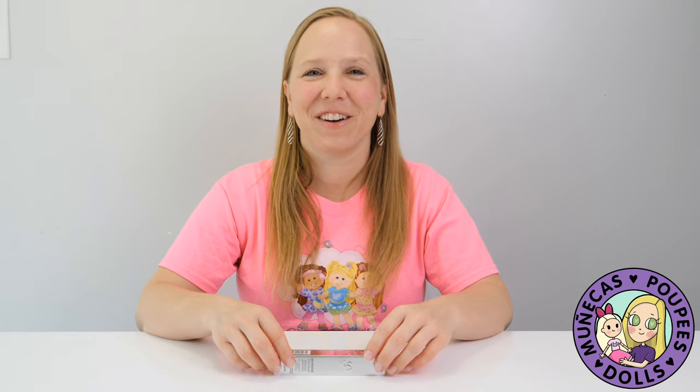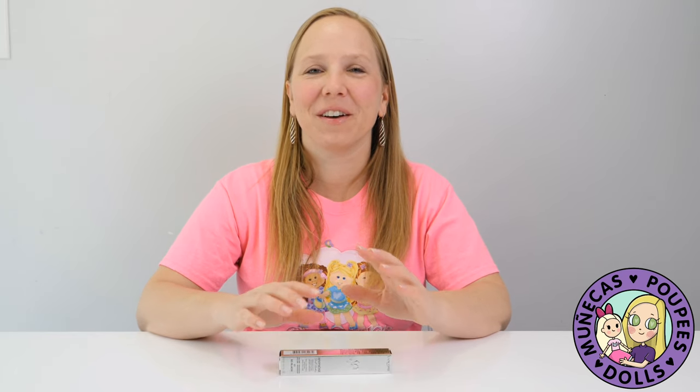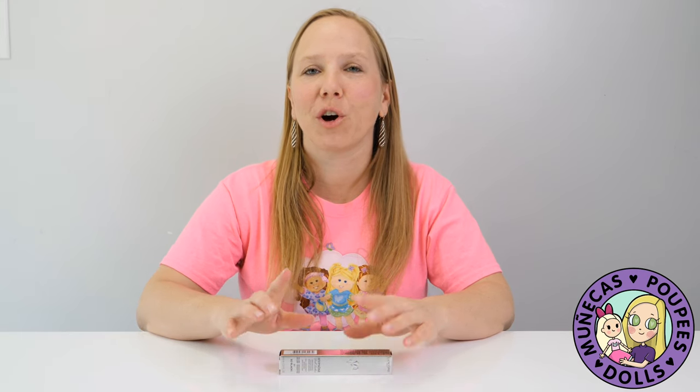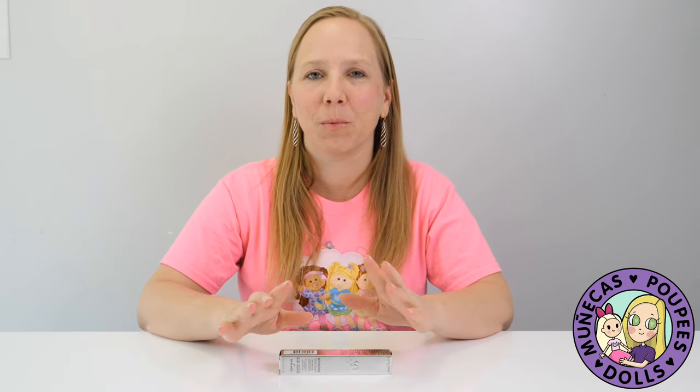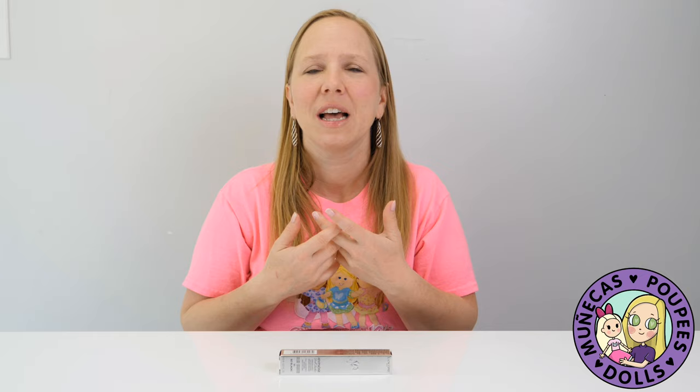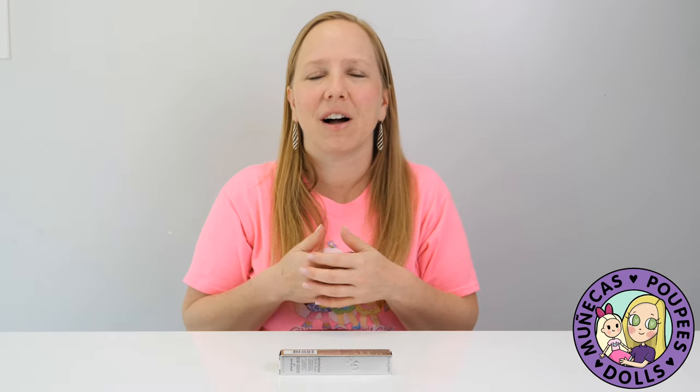Hey everybody, welcome to my YouTube channel. You're probably wondering what the title of this video is about, but these are my top 10 picks for doll lifestyle items. And what that means is if you're super passionate about dolls like I am, there are lots of things that you can get that I would consider a doll lifestyle item.